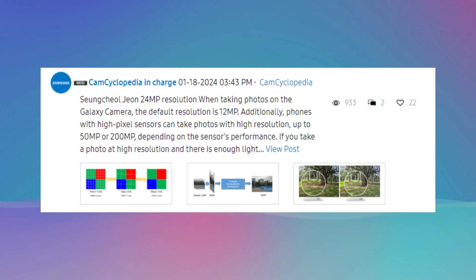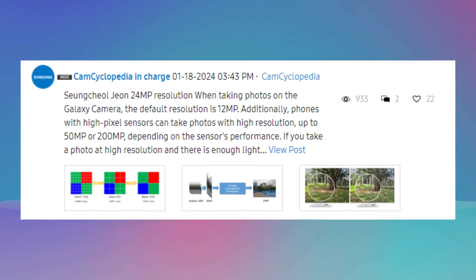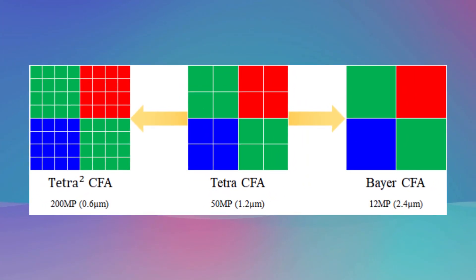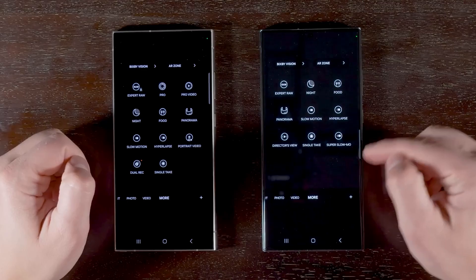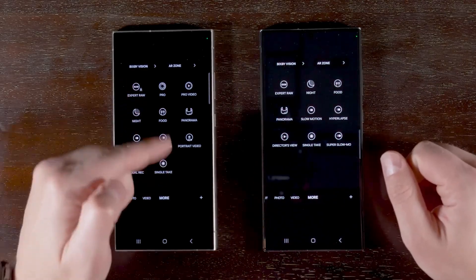Additionally, the Galaxy S24 will introduce a default 24-megapixel photo capture using Expert RAW, generated from multiple 12-megapixel photos, and a 50-megapixel mode for enhanced details, sharpness, and dynamic range. This feature is expected to be exclusive to the Galaxy S24 and may not be available on the Galaxy S23 series.